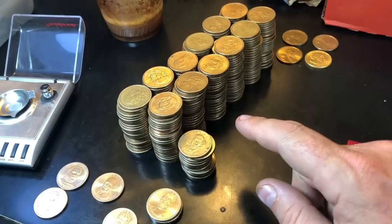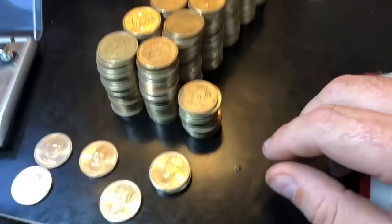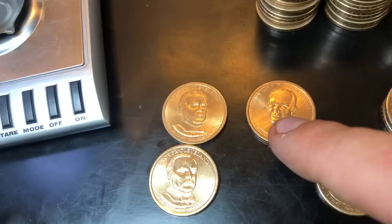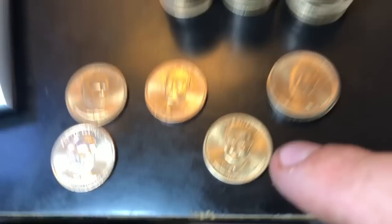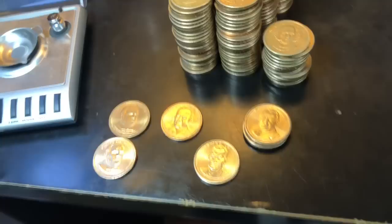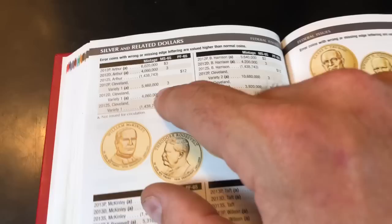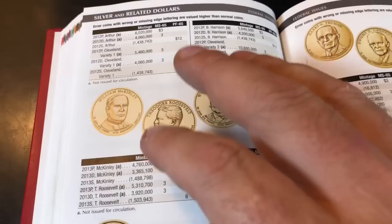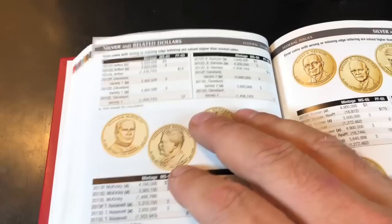We finished hunting the $315 in Presidential Dollars. All of them had the right edge lettering — no errors there. It wasn't without finds though — we did find seven NIFCs: a Grover Cleveland Philadelphia Mint, a Grover Cleveland Denver Mint, an Eisenhower Philadelphia, a Lyndon B. Johnson Denver Mint, and three Warren G. Harding Philadelphia Mints. In 2011, that was the last year Presidential Dollars were made for circulation; after that they made them NIFC with only three to seven million minted versus the previous 37-38 million, so they're a little more rare.